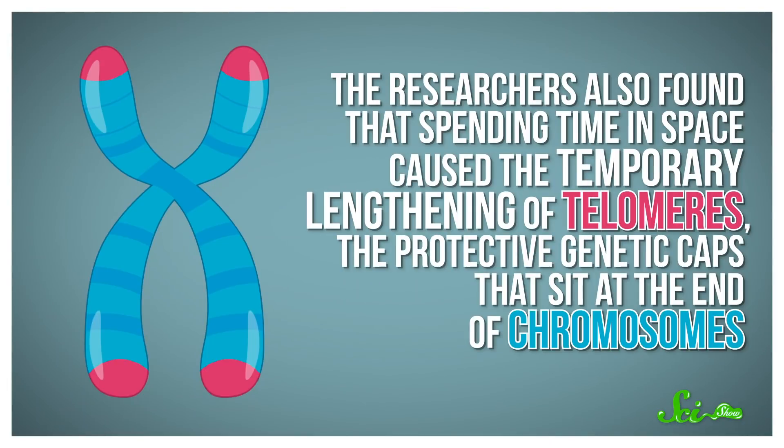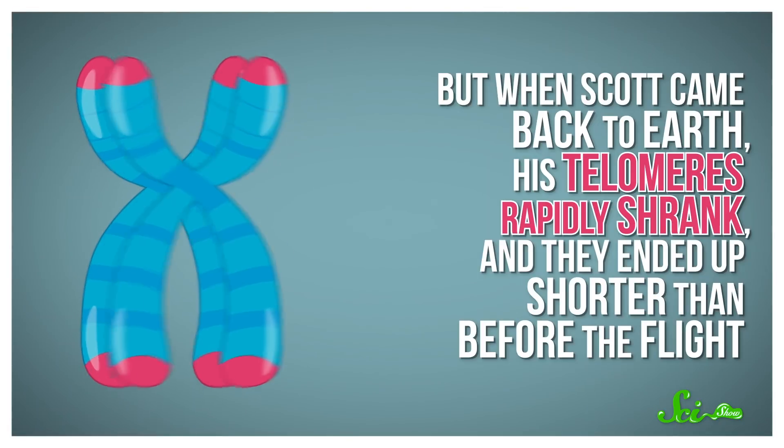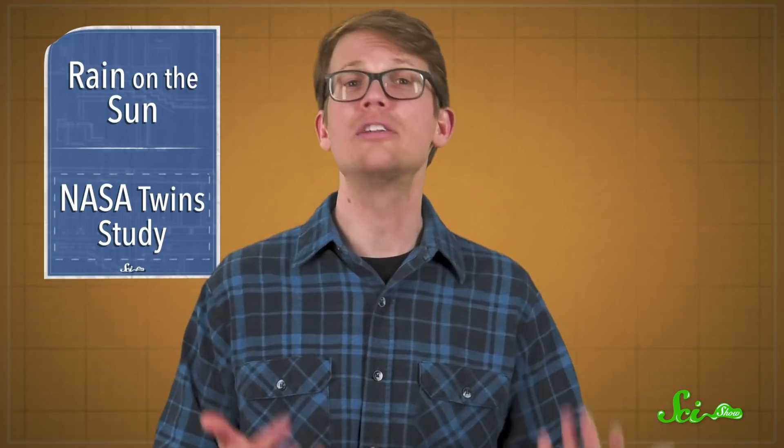The researchers also found that spending time in space caused the temporary lengthening of telomeres, the protective genetic caps that sit at the end of chromosomes. But when Scott came back to Earth, his telomeres rapidly shrank, and they ended up shorter than before the flight. Since shorter telomeres are often correlated with increased risk of developing age-related diseases, doctors are particularly interested in seeing if this indicates a long-term health risk for astronauts. But they won't know that for quite some time.